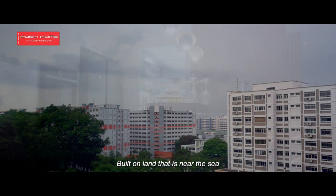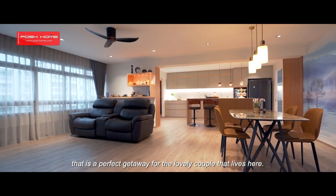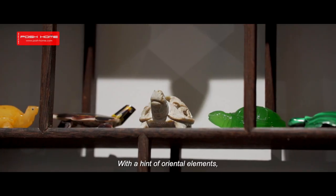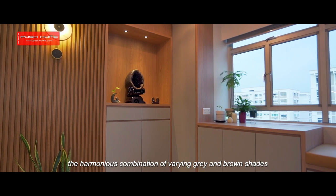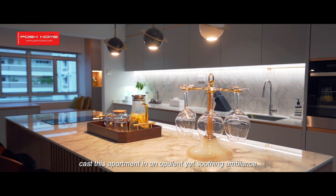Built on land that is near the sea lies this modern luxury home, a perfect getaway for the lovely couple that lives here. With a hint of oriental elements, the harmonious combination of varying greys and brown shades casts this apartment in an opulent yet soothing ambiance.